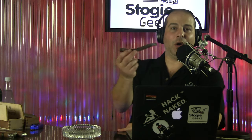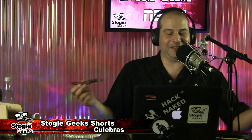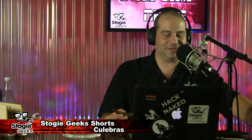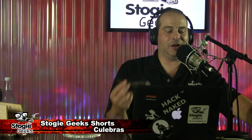Thank you for tuning in. We needed one more person on this show to talk about this cigar. We should have had maybe two more people here in the studio and two more people in Will's studio — we needed some smoking buddies for this one. But we're going to talk about the Culebra.